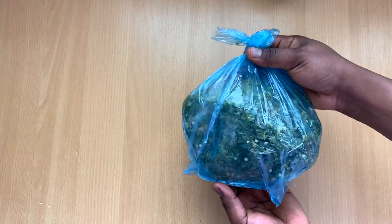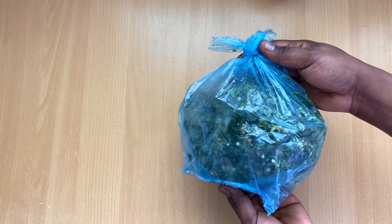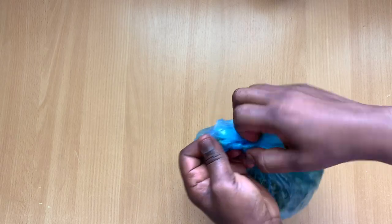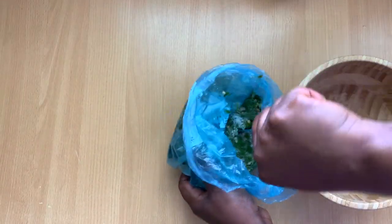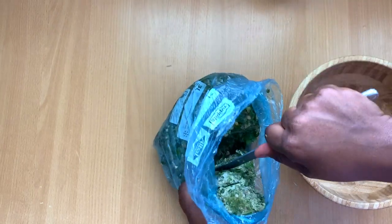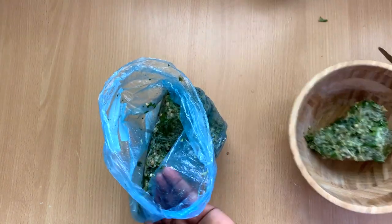Hey lovelies, welcome back to the channel guys. I'm going to be apologizing for my voice — I have a cold and my voice is really weird. Today I'm going to be showing you all how I detangle my matted hair. I've had this for more than two weeks and it is really really matted.